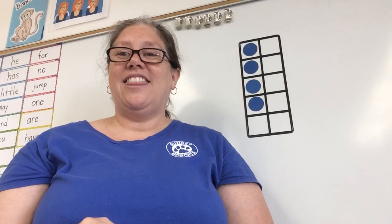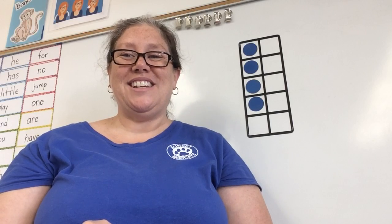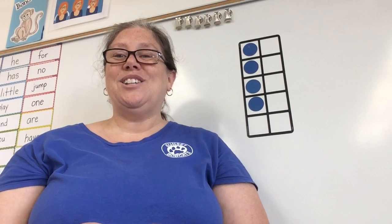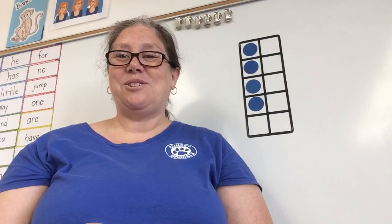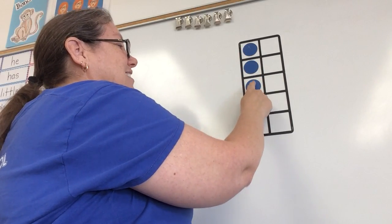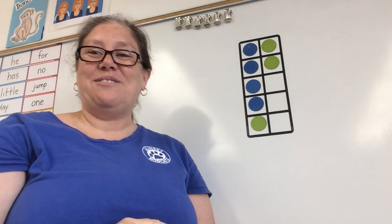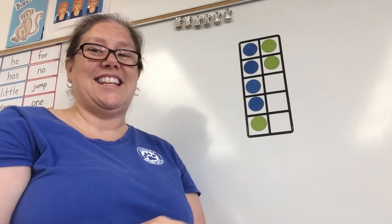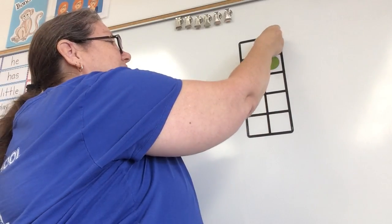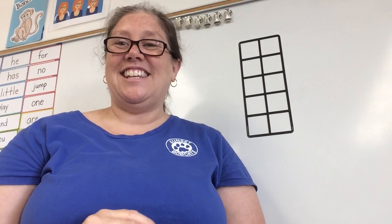Say it with me: the fish eats sharks in a tree. Count it on those fingers — the fish eats sharks in a tree. Let's count it and check. Ready? The fish eats sharks in a tree. One, two, three, four, five, six, seven — ta-da! All right, you guys did it. Thank you, see you!